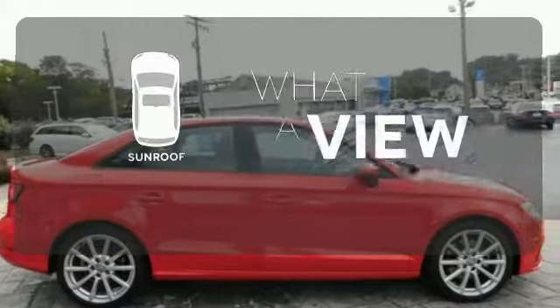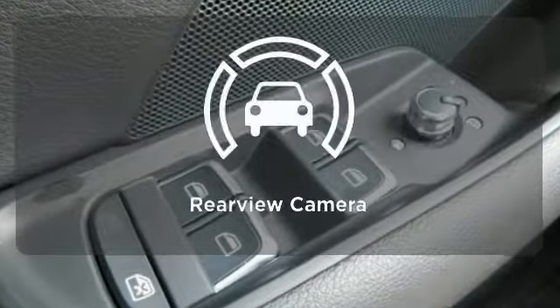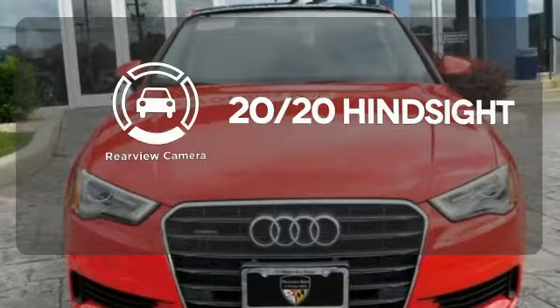The sunroof gives you fresh air for your drive. See objects previously out of sight with a rear view camera.